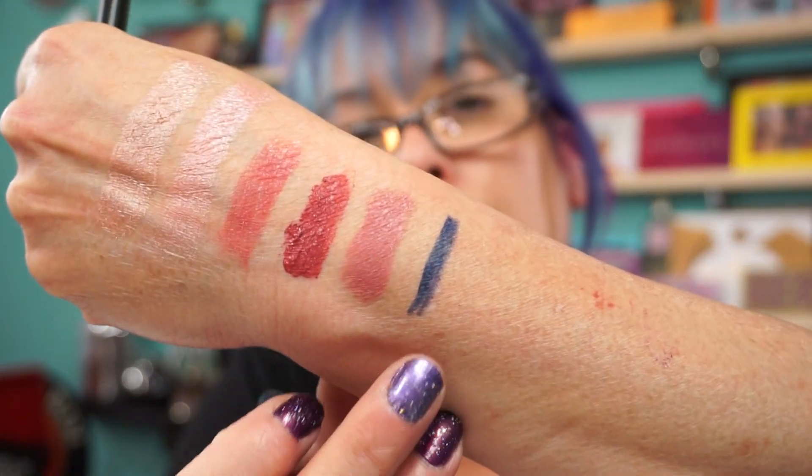I picked up the Longwear Waterproof Liner in Deep Sea. This is a gel liner. A little dark for me for the blue — I usually like a lighter blue — but I can always use it. Blue instead of black.